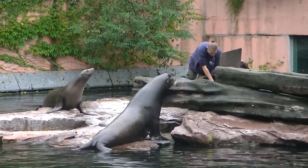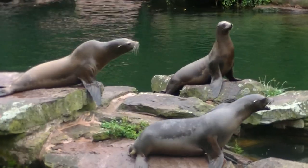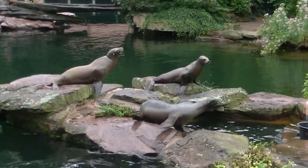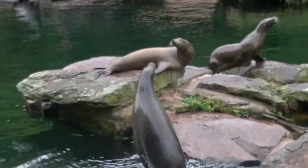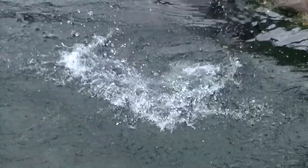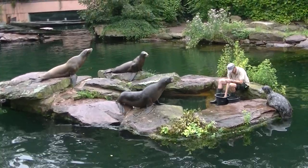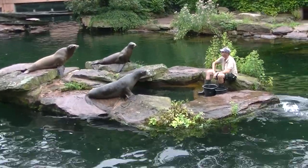Yes, of course, the big ones get the most out of it. Here we see the difference: the three on the left are Seelöwen, the one on the left is a Seehund.